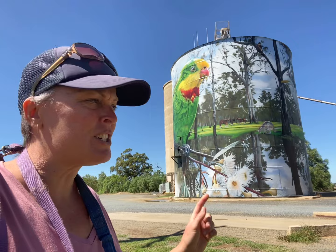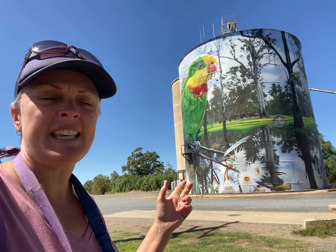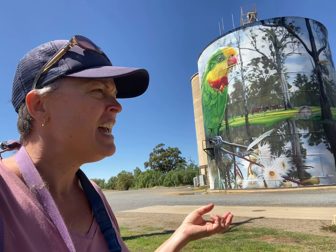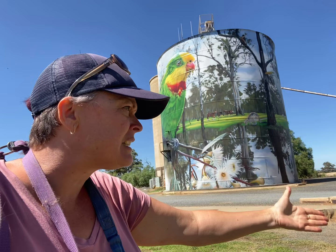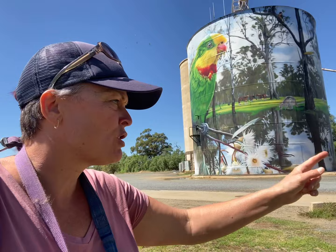The painting depicts the flora and fauna which you will likely see on a visit to Barmer Forest today, or in 2020 when this was built, including a couple of the more threatened species. On one side you have the superb parrot, on the other side you have an eastern great egret.